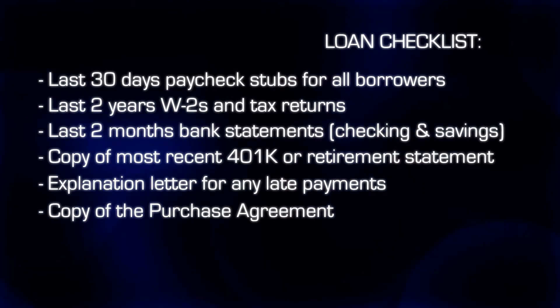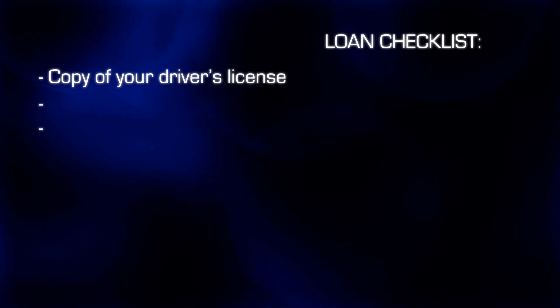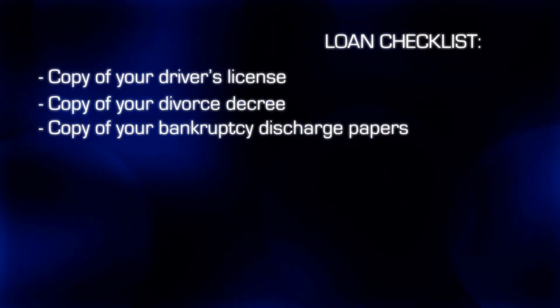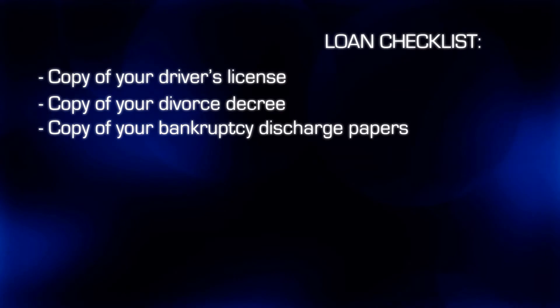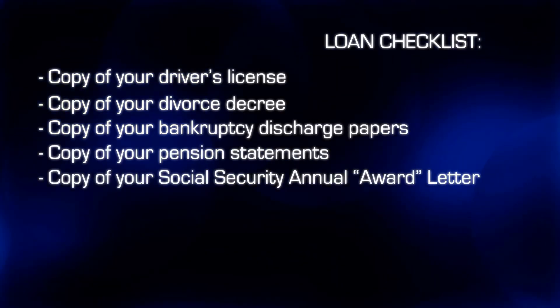Some of the other information that may be needed is a copy of your driver's license or state ID, a copy of your divorce decree or bankruptcy discharge papers, and a copy of your pension or social security award letters.